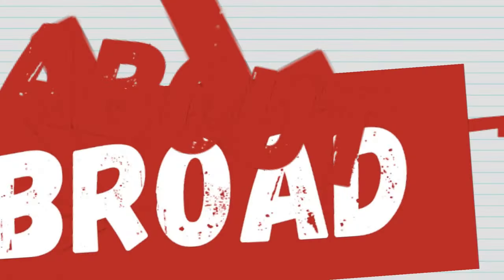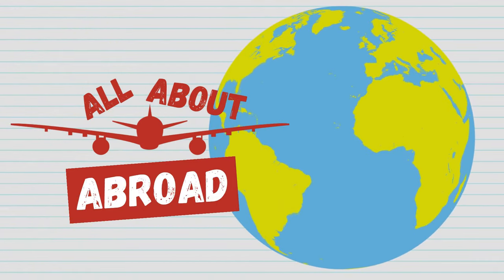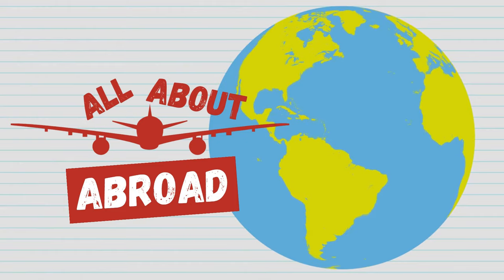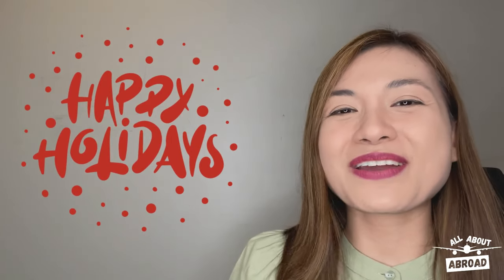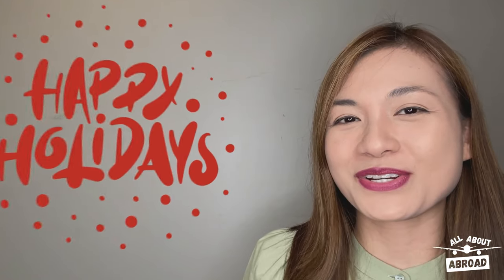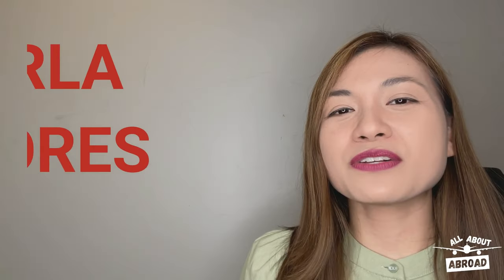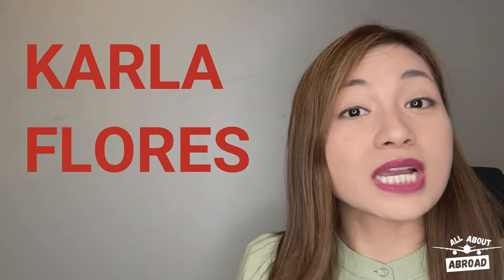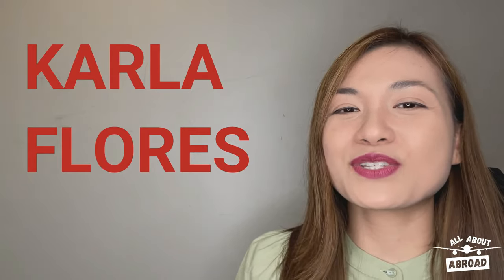Can you really get your Dataflow report faster? Good afternoon everyone and happy holidays! Welcome to another episode of All About Abroad, a platform where we address your pressing questions or concerns about getting a job or getting a license overseas. I'm Karla Flores and today we'll talk about Dataflow, which is a very important requirement when you're applying to the Middle East.